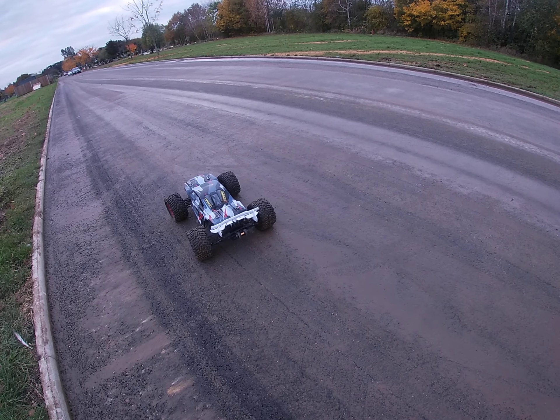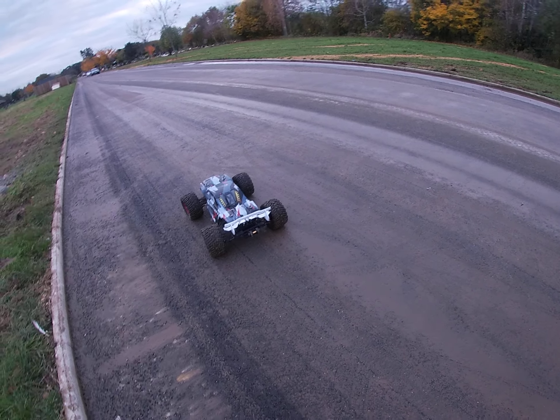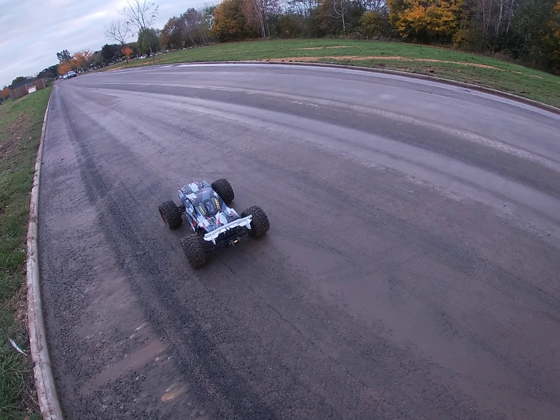They're indestructible, bro. How fast can these things go? I converted mine — I put mod 1.5 gears and shit in it, you know what I mean? With gears.